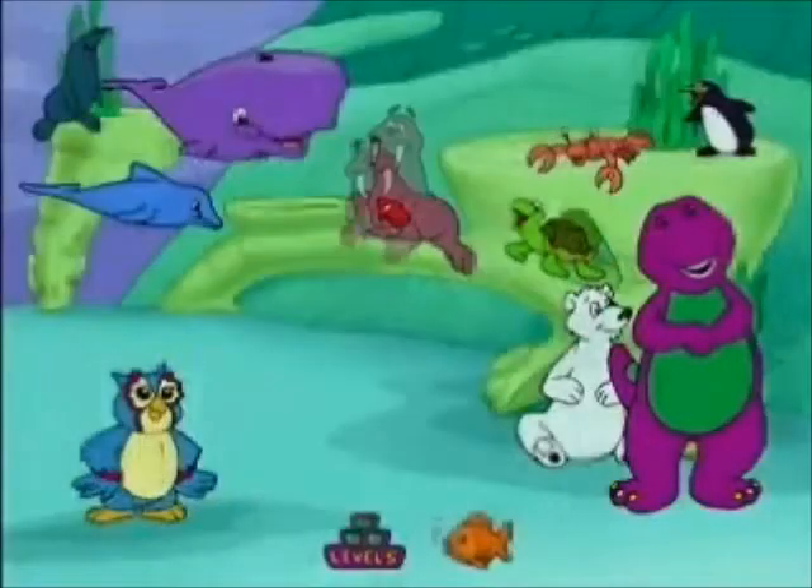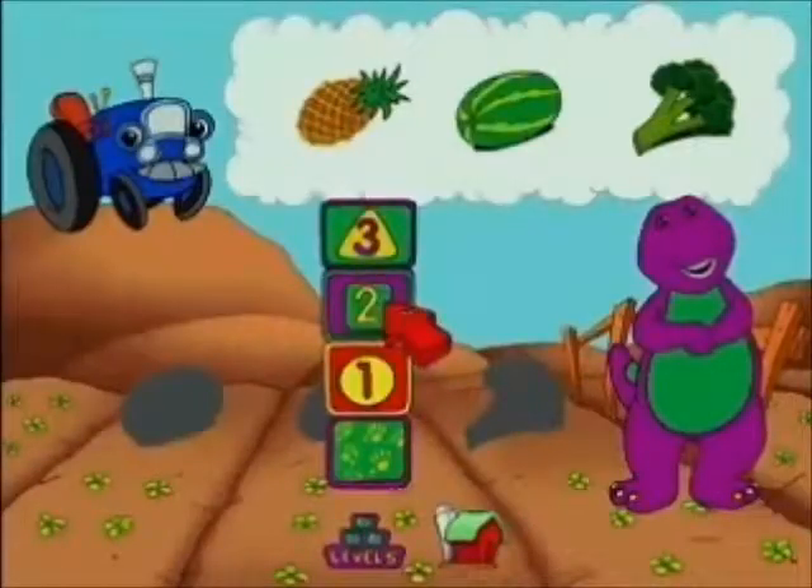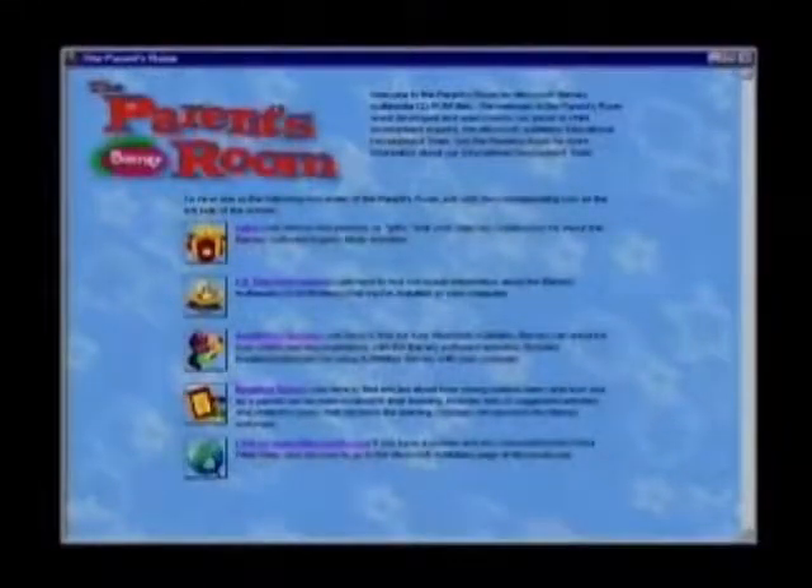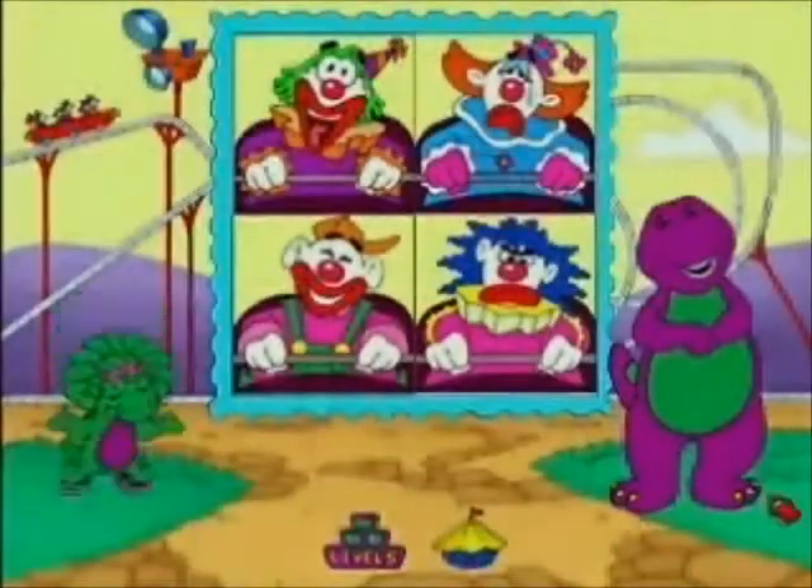And it wouldn't be Barney without songs and sing-alongs. Six different areas to discover on each title with three degrees of difficulty in each area, plus an explore mode for added fun and creativity. There's even a parents' room where adults can learn more about Actimates and what their children will learn using these games.